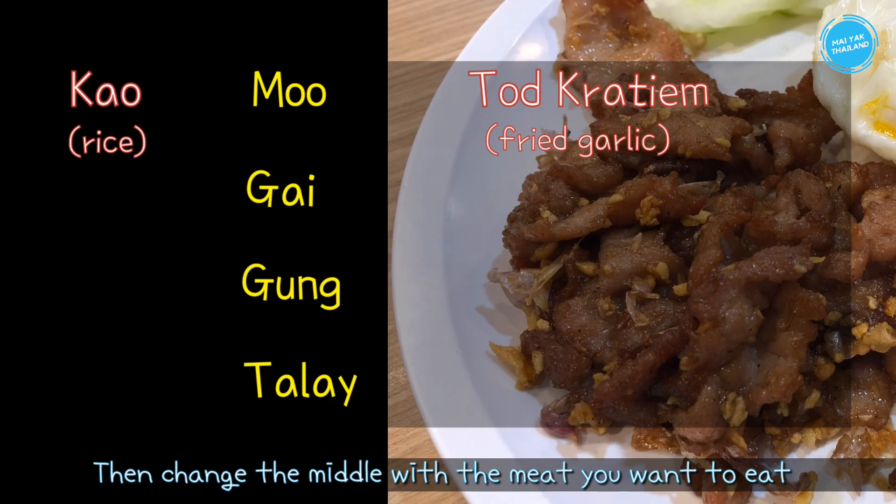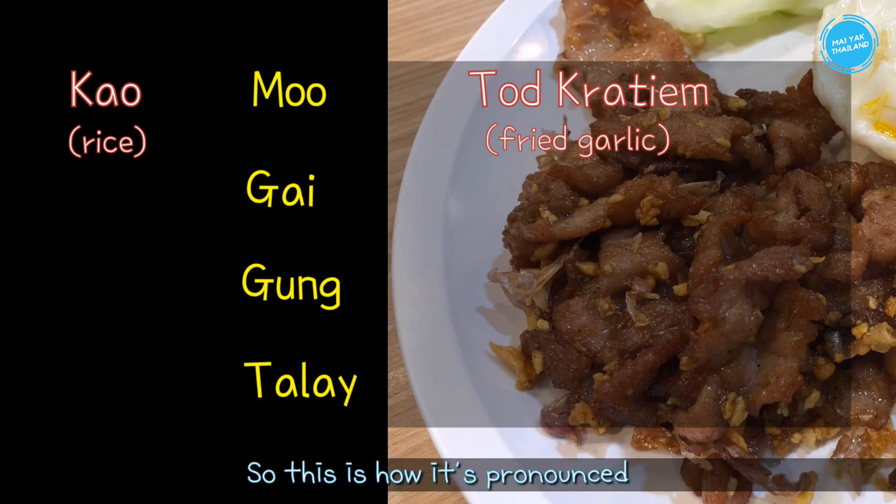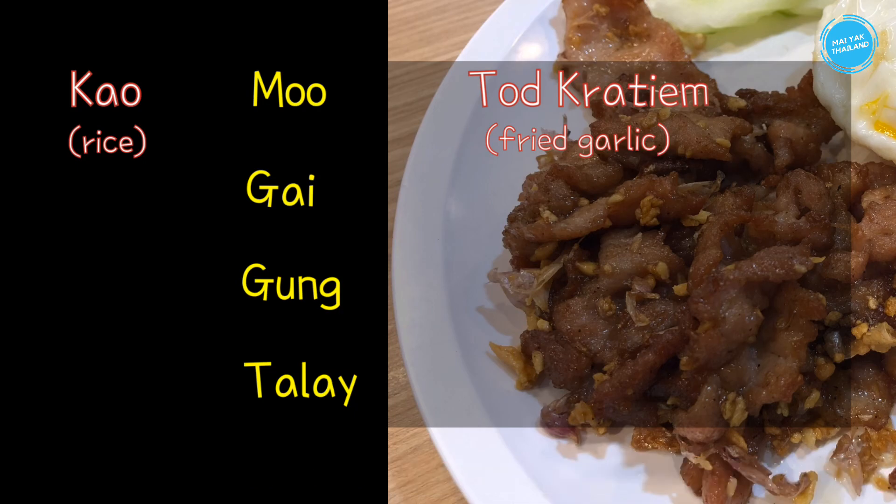Here is how it's pronounced: kao moo tod kratiem, kao gai tod kratiem, kao goong tod kratiem, kao talay tod kratiem.